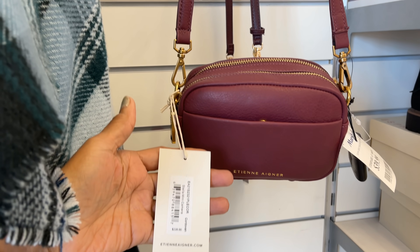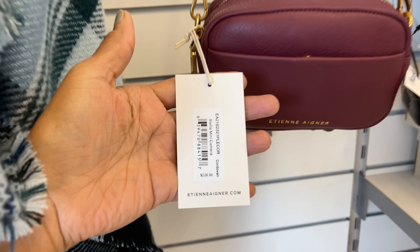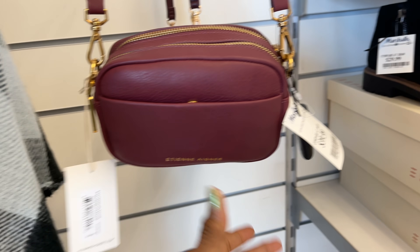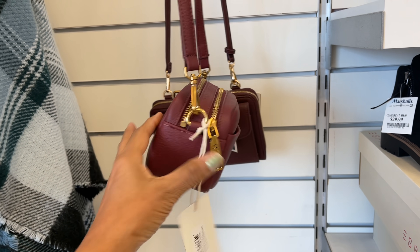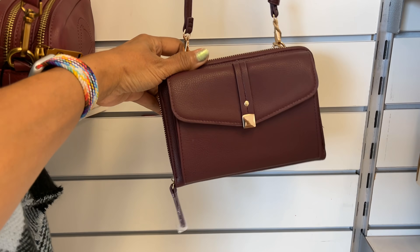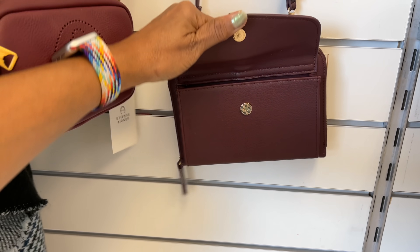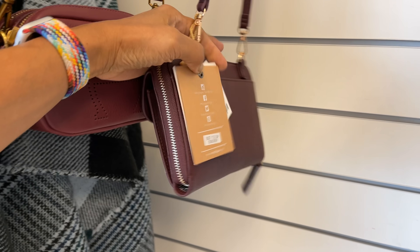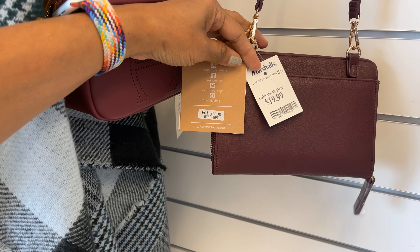Etienne Aigner — I better pronounce that correctly — retails for $228 and it's $40 at Marshall's. It's got two zippers up top, it's a nice crossbody. You have another burgundy in the back, one zipper snap in the front, and a slip pocket in the back.